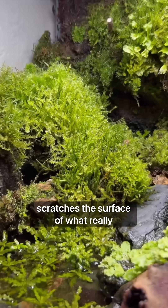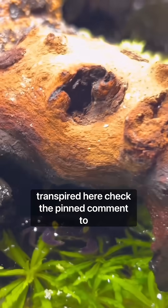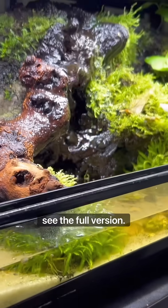This video barely scratches the surface of what really transpired here. Check the pinned comment to see the full version.